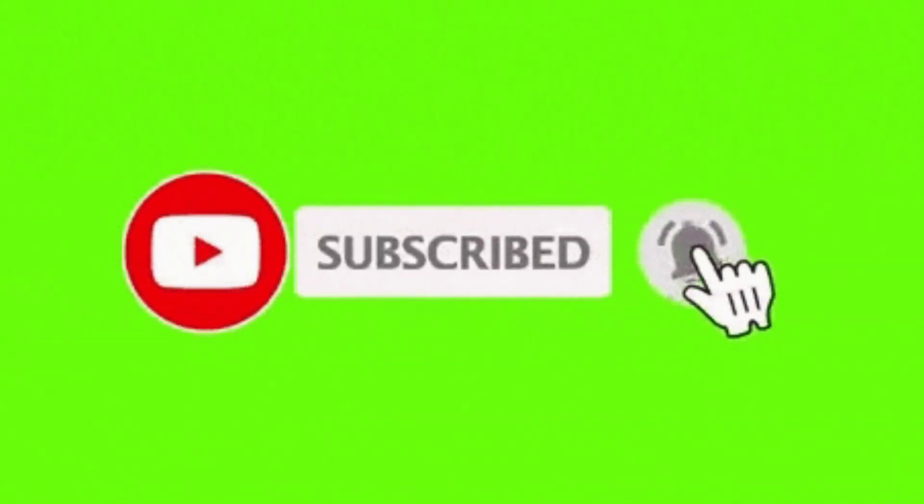If you want to hear from me again, be sure to hit the subscribe button before you go. See you soon!